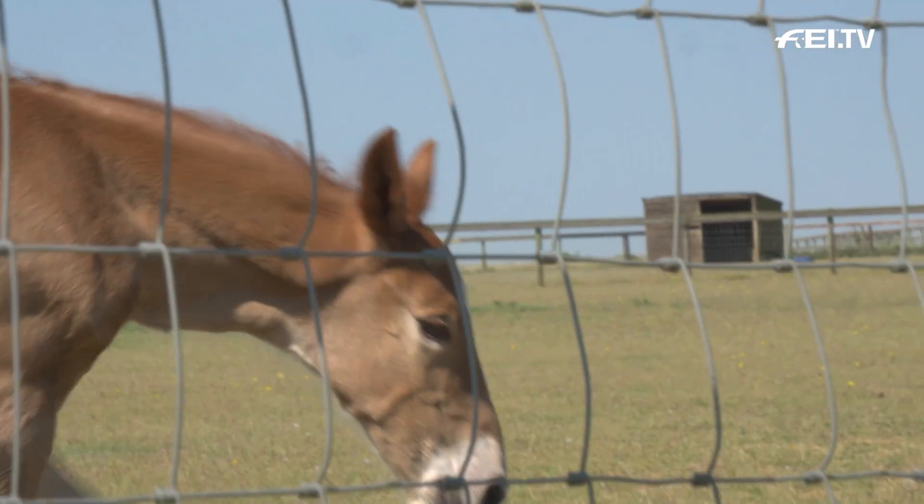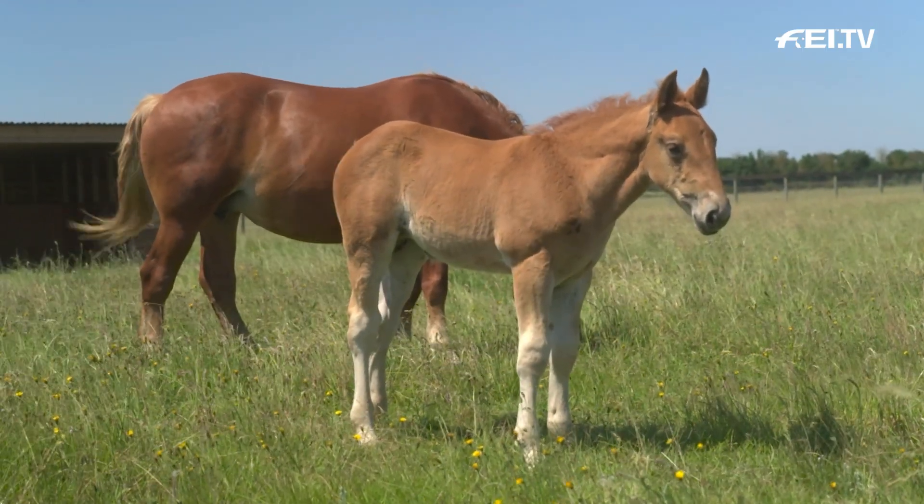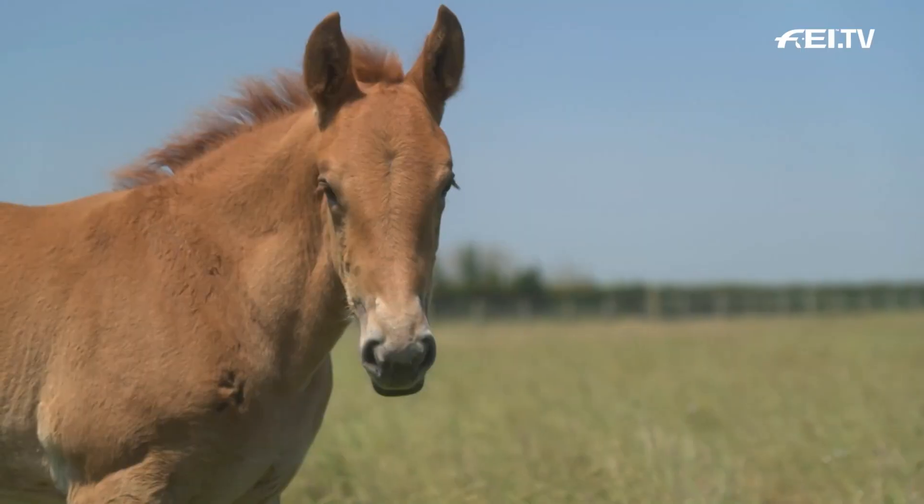For me personally, to see a new arrival of a foal is really quite special. That's the whole reason for why we're here — that is it in a nutshell. That's what all the hard work is about. That's our future.